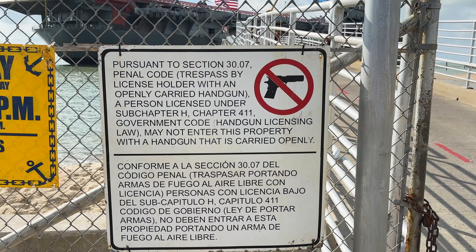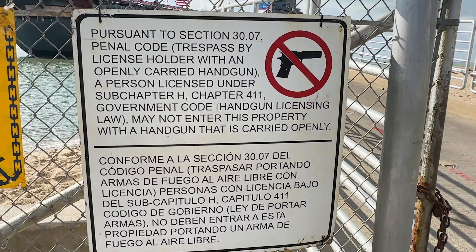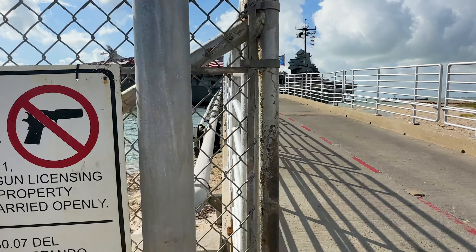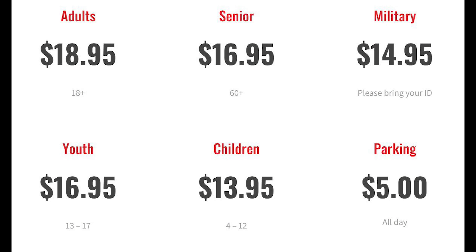Today it is July 4th and we are in Corpus Christi to go tour the USS Lexington. Well, this is good news — I thought I was going to have to go back to my car to drop off my little friend, but only open carry is not allowed, so we are in good shape.